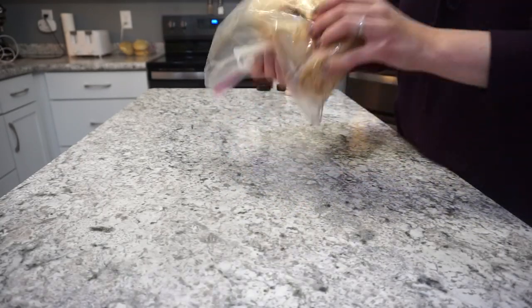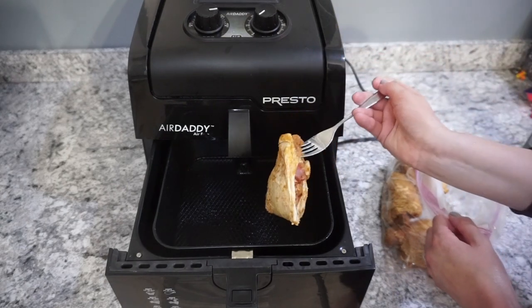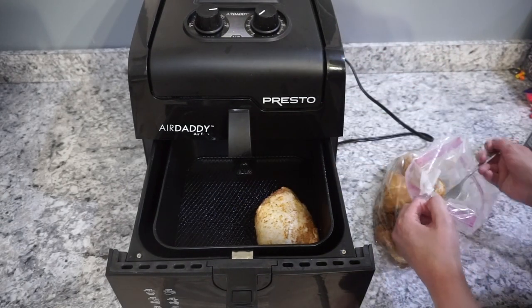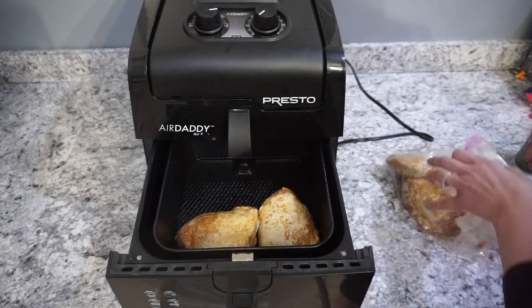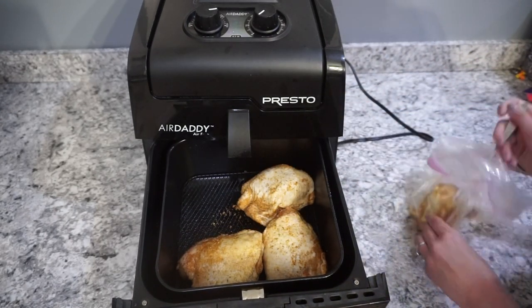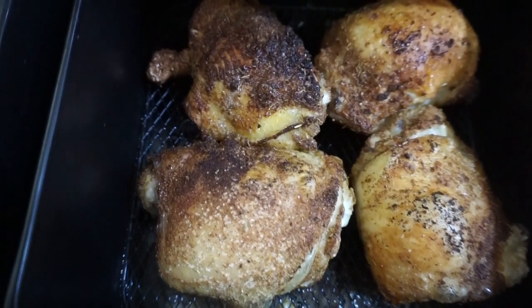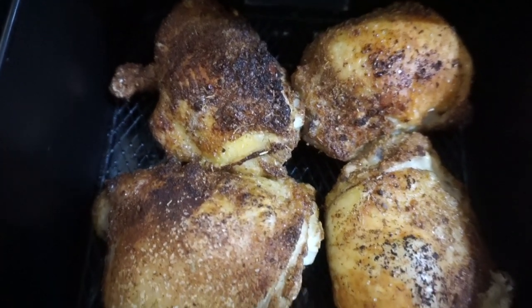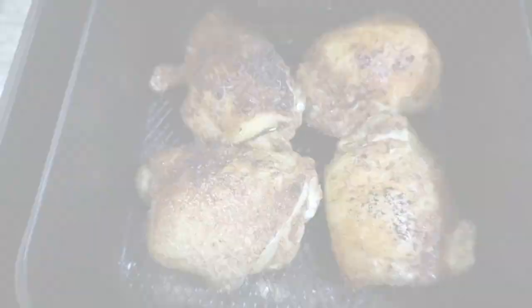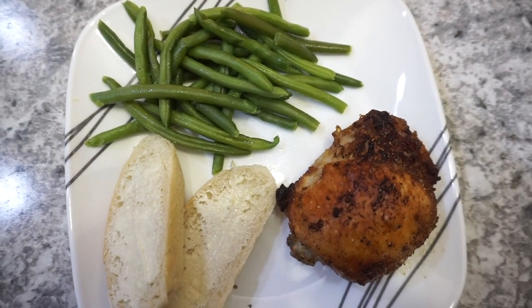Once the chicken thighs are really well coated, add them into the air fryer — I sprayed mine with a little oil. I placed them skin side up. Because my chicken thighs were pretty big, they took a little longer to cook — about 25 minutes — but just make sure to check that the internal temp reaches 165 degrees. They turned out super crispy, the flavor and spices were totally on point. I'll have the full recipe linked below — we definitely really enjoyed this meal.